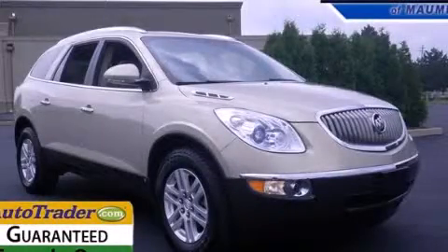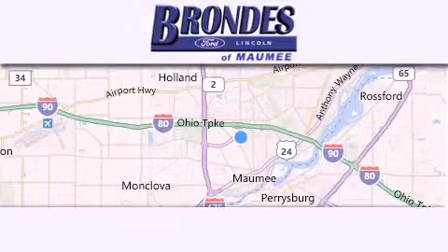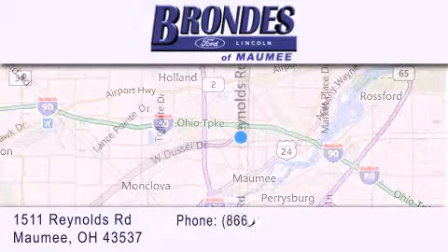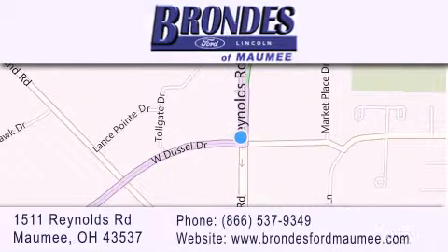Please call us today for more information on this great vehicle. Brondee's Ford Maumee offers a wide selection of Ford and Lincoln vehicles and is an automotive leader in the area. Stop by our showroom located at 1511 Reynolds Road in Maumee and visit us online at Brondee's Ford Maumee.com.